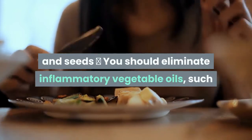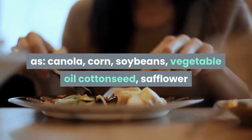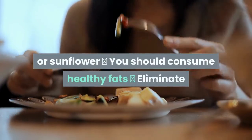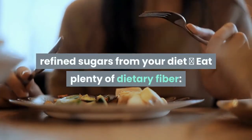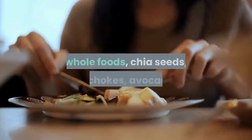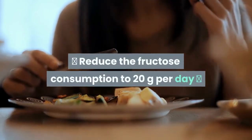You should eliminate inflammatory vegetable oils such as canola, corn, soybean, vegetable oil, and sunflower oil. Consume healthy fats and eliminate refined sugar from your diet. Eat plenty of dietary fiber from whole foods, chia seeds, avocados, broccoli, etc. Reduce fructose consumption to 20 grams per day.